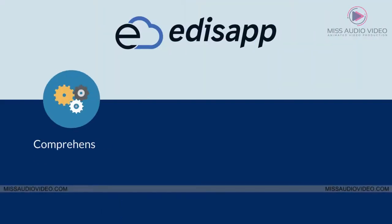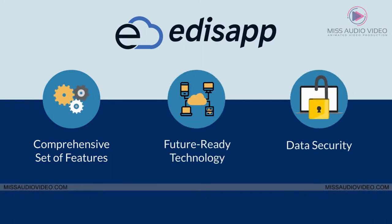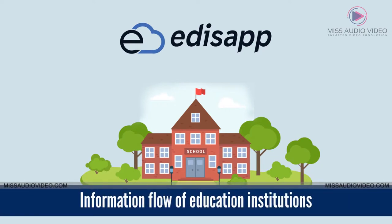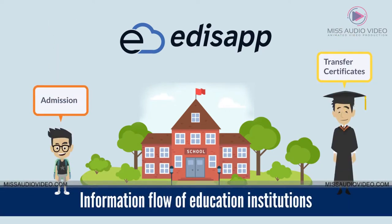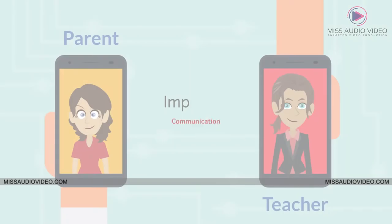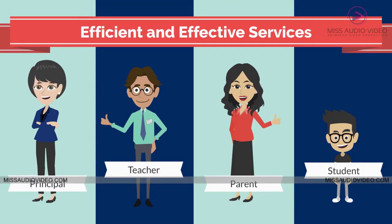Edisap integrates the industry's most comprehensive set of features, future-ready technology, and data security. Edisap streamlines every major information flow of education institutions — from new student admission to generating transfer certificates when students complete their studies. The Edisap system simplifies administrative tasks, improves communication, and delivers more efficient and effective services for all stakeholders.